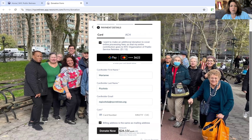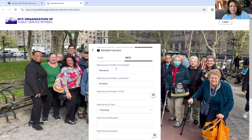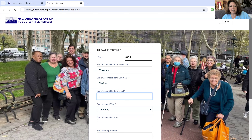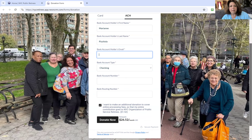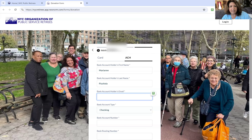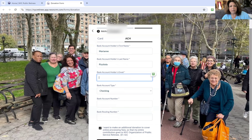If you don't want to pay by credit card but want to pay by ACH, it'll auto-populate your name and the account type — checking or savings. You have to put in the bank account holder's email, your bank account number, and your routing number. At that point, it'll automatically create an account for you.